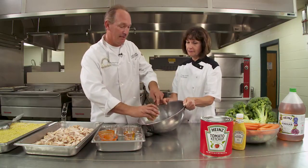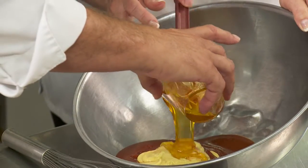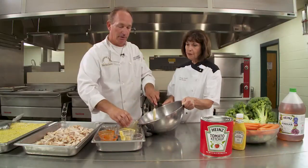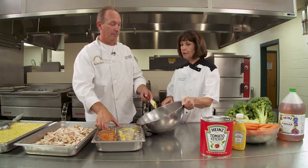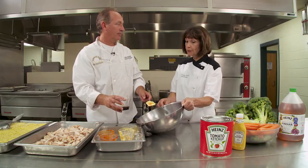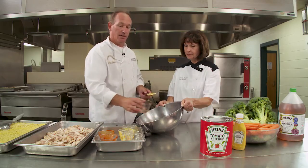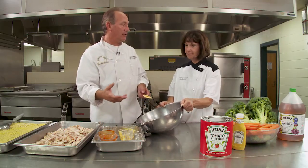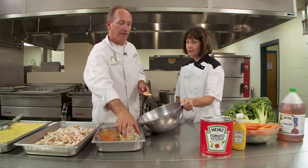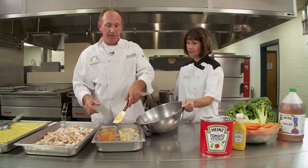We also have some Dijon mustard to give a little tangy flavor, and then honey to help sweeten it up a little bit more. As we go through this, I can identify that most of the items we would have in our kitchen storeroom and inventory are included in this recipe. That makes it a real winner because we don't have to seek items that we wouldn't normally have as part of our regular inventory — we try to utilize everything we have on hand and avoid carrying excess inventory. We also have some granulated garlic too.